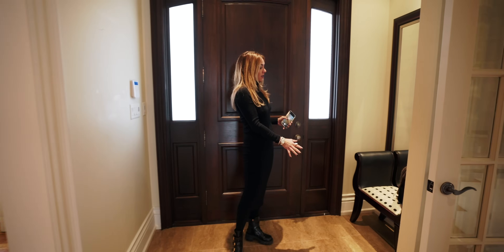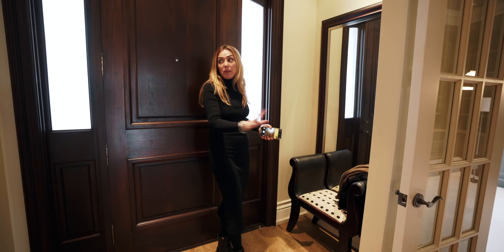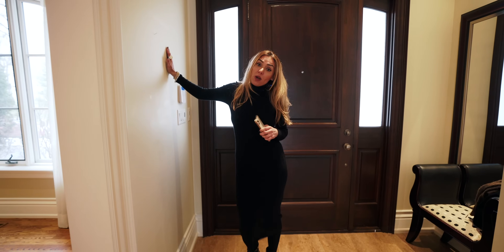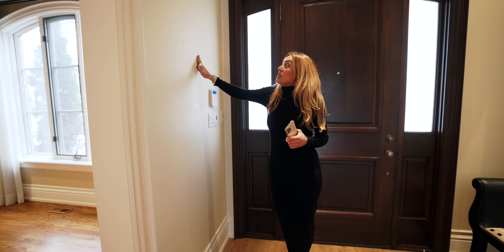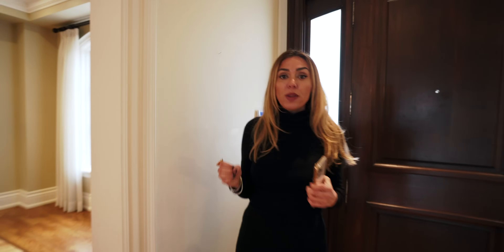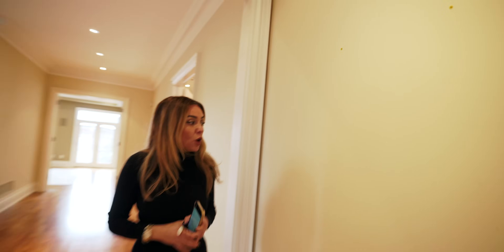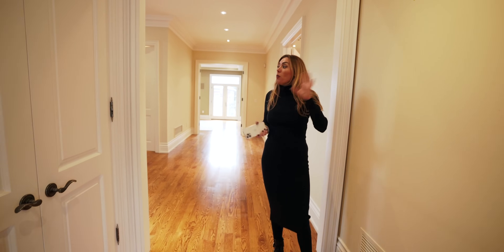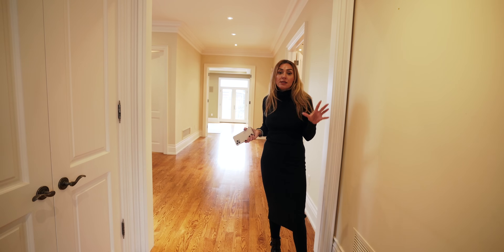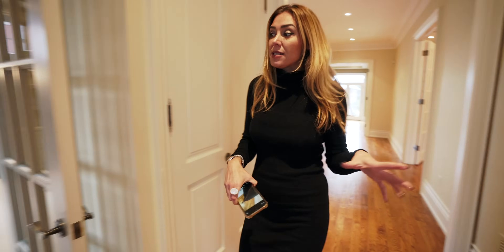Starting with the front foyer, this system has to go. I want to do a nice console table, maybe a mirror, do a piece of art. When you come to a consultation, you need to make notes of things like scuff marks on the walls when you know the client is not painting — you'll have to cover these up. There are also drill holes here. The homeowners don't want to take on the cost right now, and they want me to stage this right away.